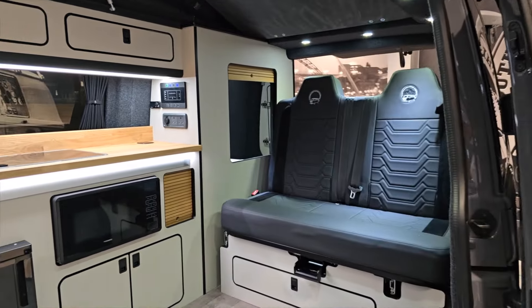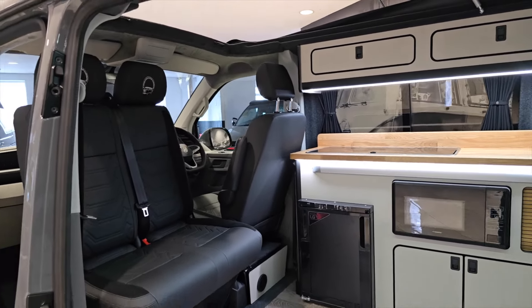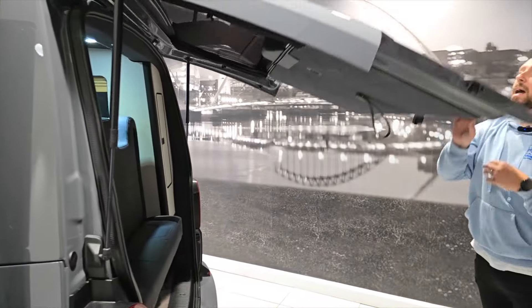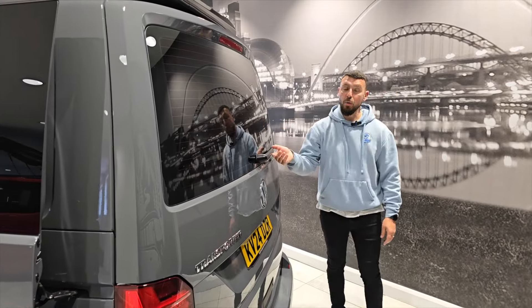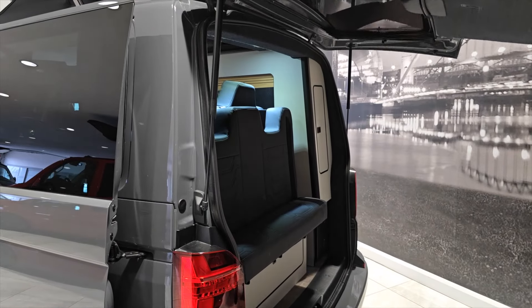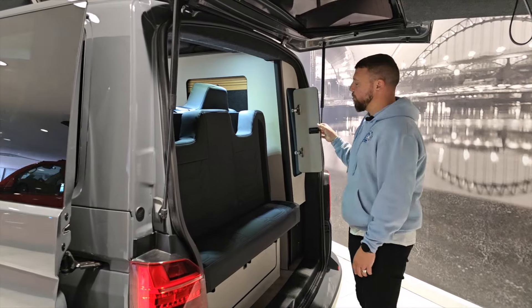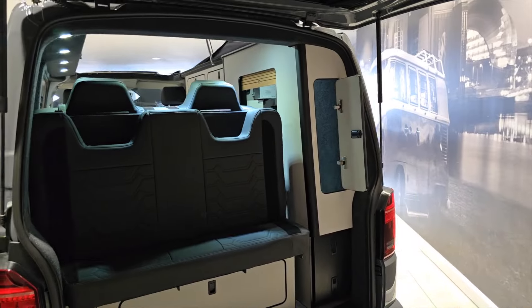Part exchanges are welcome and nationwide delivery is available. As always with our signature kit, it has a solar panel on the roof. It has a glazed rear tailgate, meaning the rear window is fully heated with the wash pipe on. It also has the reverse camera. There's a rear corner cupboard and rear storage at the back — a nice, huge rear storage cupboard at the back section.